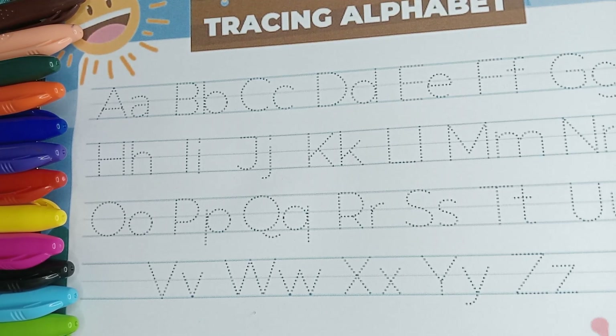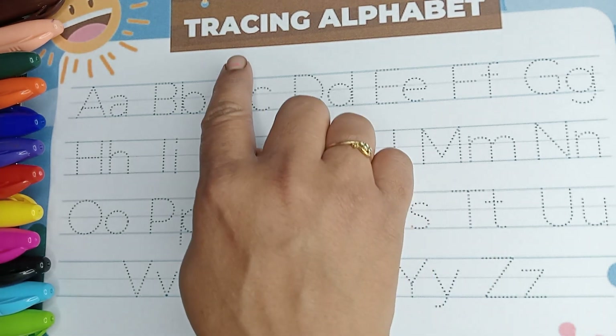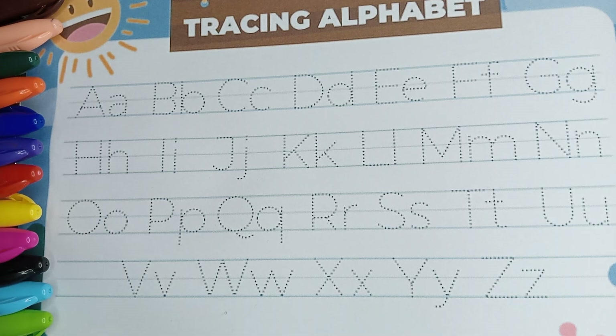Hello my baby sharks, how are you all? Are you all good? Fine, wow, that's very nice. So friends, as you can see there is a dressing alphabet, so let's get started. Firstly we will do the girl rings.